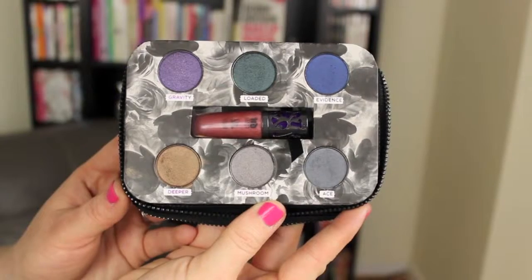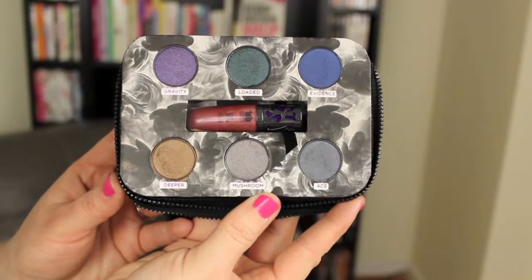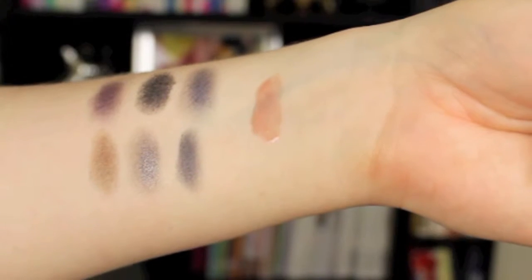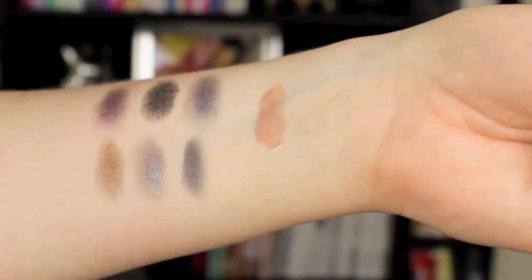The reason that I like this palette the most for packaging simply comes down to the zipper. All of these colors have shimmer to them, so just keep that in mind. It does have two kind of gray colors — a darker and a lighter gray — then it has kind of a gold color, a shimmery blue, a shimmery green, and a shimmery purple, and it does come with a lip product as well.